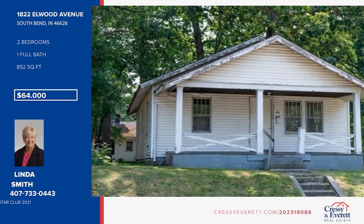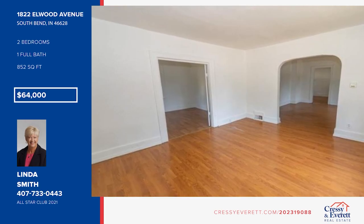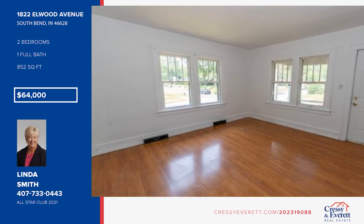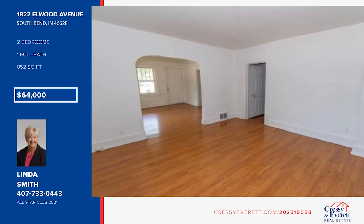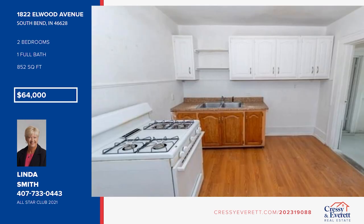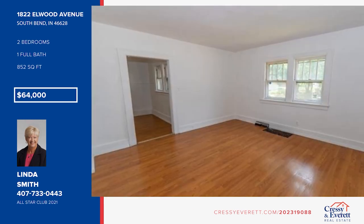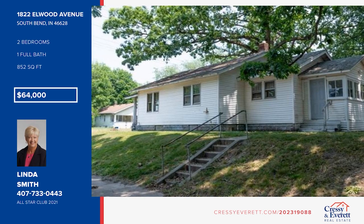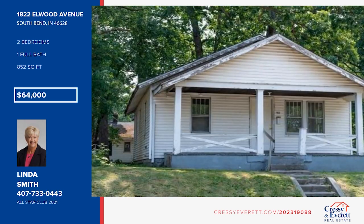Fall in love with this affordable bungalow on a corner lot. This home offers an open-concept living and dining space, an eat-in kitchen, updated lighting and fresh paint. There are two large bedrooms, an open front porch, and a mudroom at the back of the home. Enjoy a large rear yard and low taxes. Additional updates include a new furnace liner and new water heater. The home is being sold as is and would be great for an investor. Call Linda Smith to make this home yours.